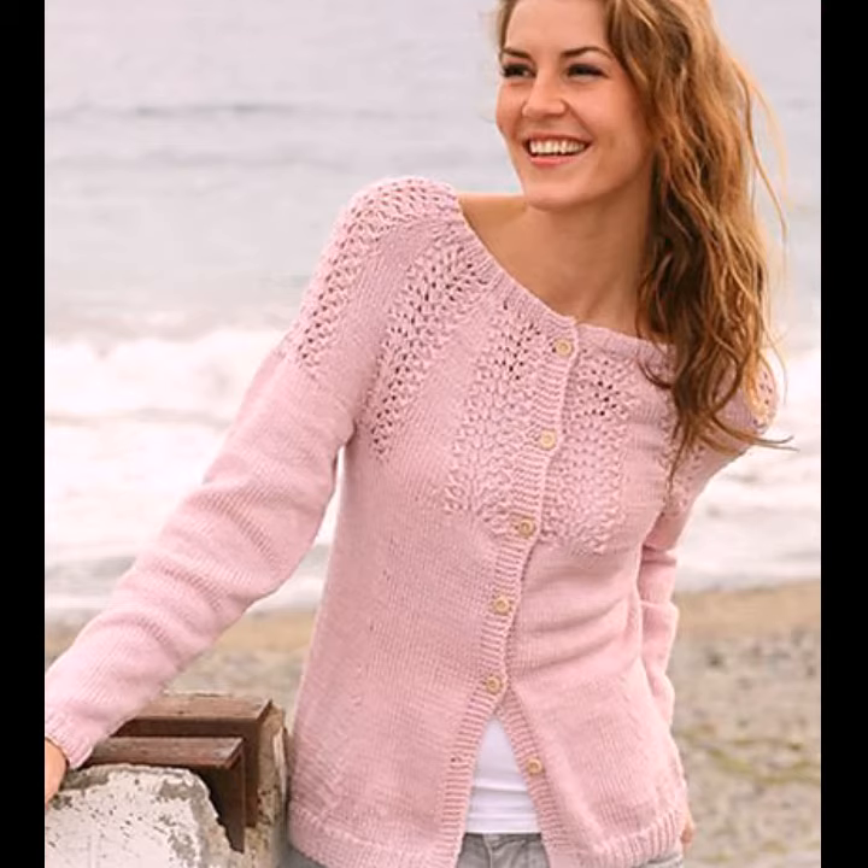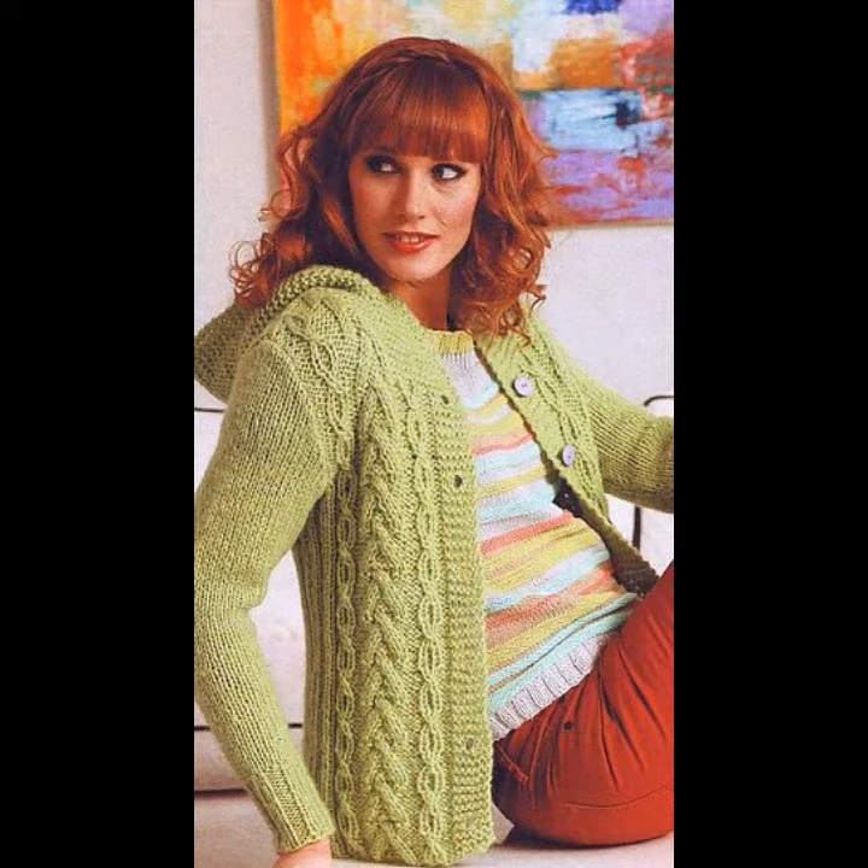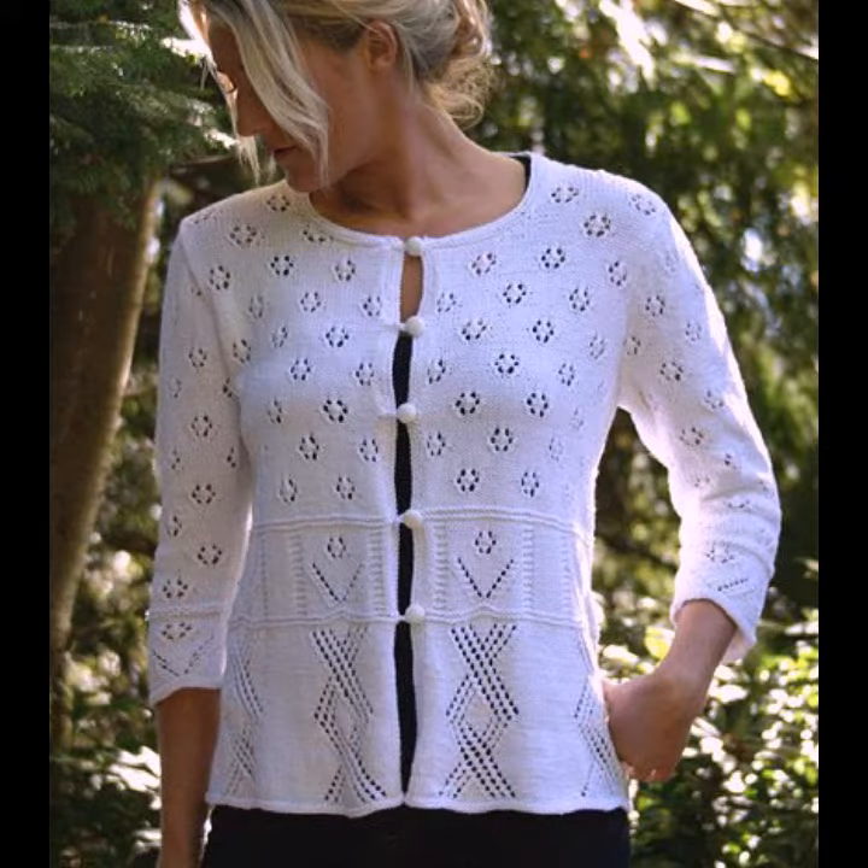Hello viewers, welcome back to my YouTube channel. How are you? I hope you're fine and taking care of yourself. Today in this video I am going to show ideas and designs about crochet knitting cardigans. You can see different sizes and varieties of crochet knitting cardigans in this video — they look very gorgeous and pretty.